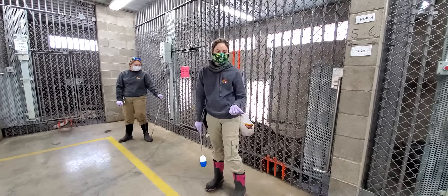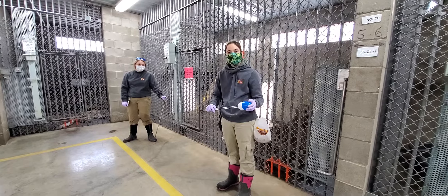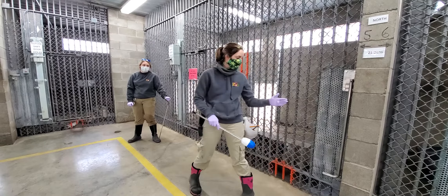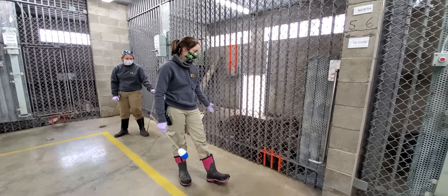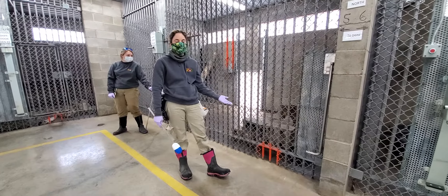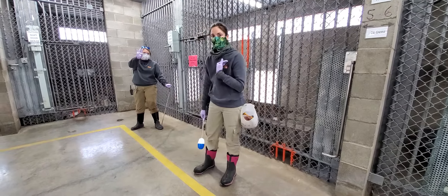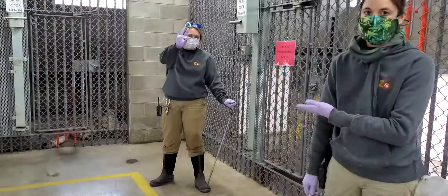Today you're going to see a couple different behaviors. We're going to see a simple target, we're going to see an up, we're going to see down. You're actually going to see him come into this block chute, and as he comes into this chute, we use this for medical reasons. He is trained to accept hand injections, so you will see me actually doing the training and Bree will be doing the hand injections.